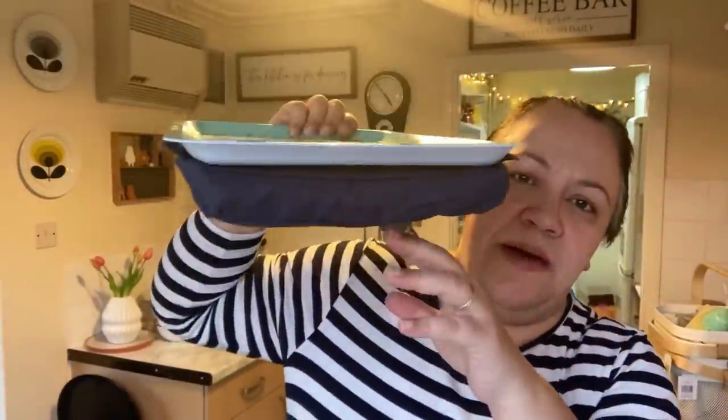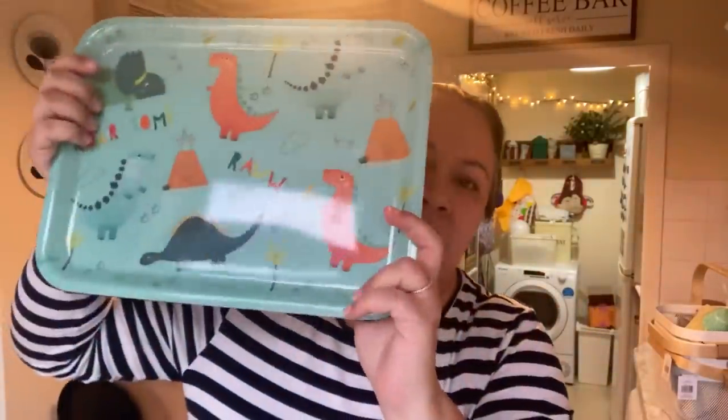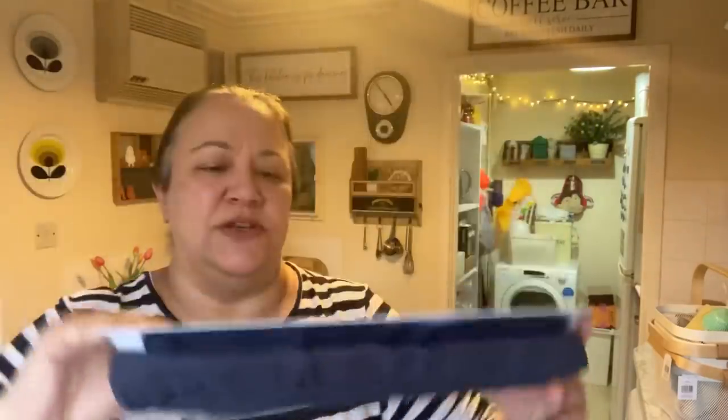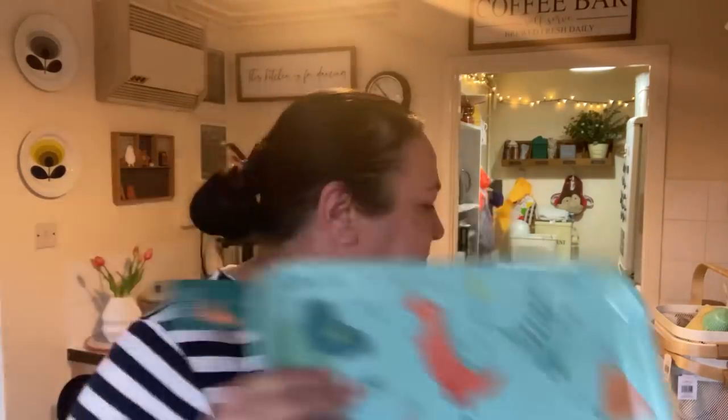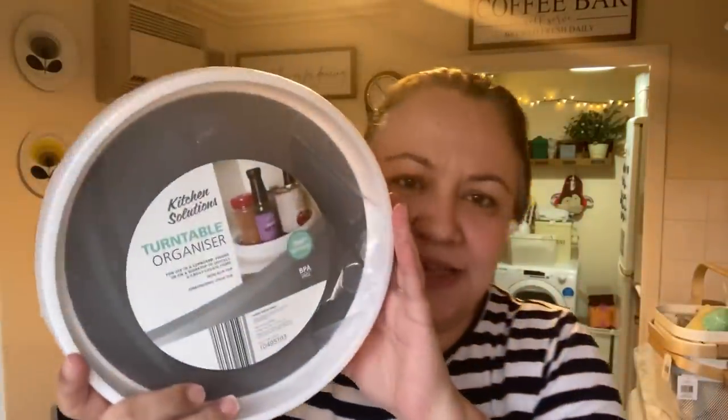Also for Alex, I picked up this children's lap tray. He likes having his snacks sitting on the sofa, so I thought that was quite good. I think it was around three pounds fifty, which I thought was good value.